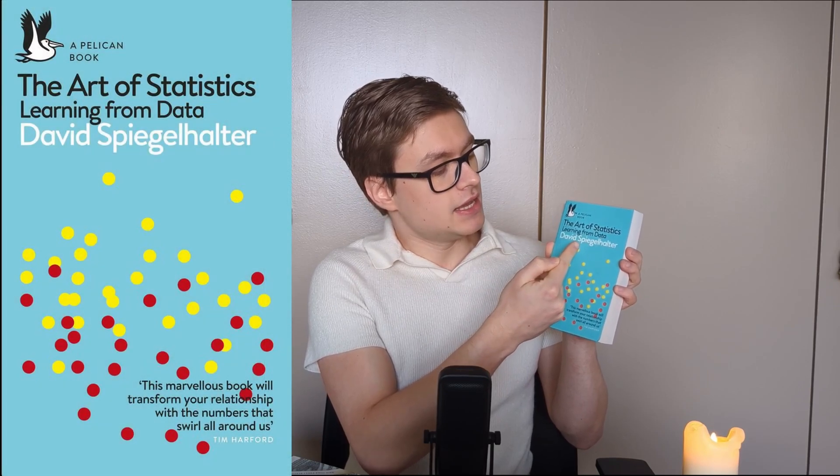This is my first huge recommendation. Secondly, we've got The Art of Statistics: Learning from Data by David Spiegelhalter.